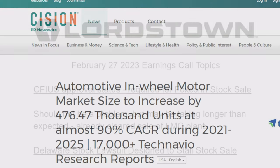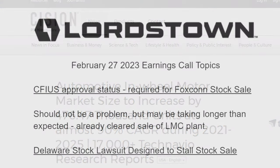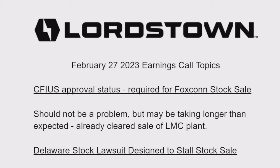The Q4 2022 earnings call is taking place on February 27, 2023, after the market closes. This is a pre-call overview of some items to watch for in the presentation.